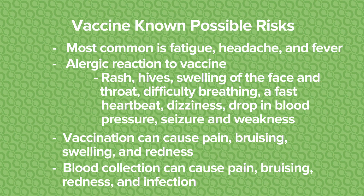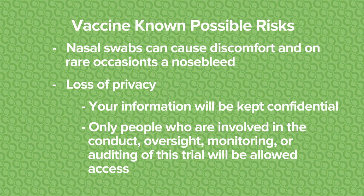So what are the possible known risks? First, as I mentioned, is the reactogenicity from the vaccine. What we have seen is that if people are going to get symptoms, they tend to have fatigue, headache, and fever, although this has not been common. And if they have those symptoms, they typically have not lasted more than a day. Other things possible from any vaccine include an allergic reaction. At the site where you get the shot, you may have some pain or bruising. From the blood collection, you may also have some pain and bruising at that site. The risks of the nasal swab include discomfort and potentially a small amount of bleeding, although that would be extremely rare. We also have the possibility of loss of privacy, although we are very careful about how we handle your confidential information.